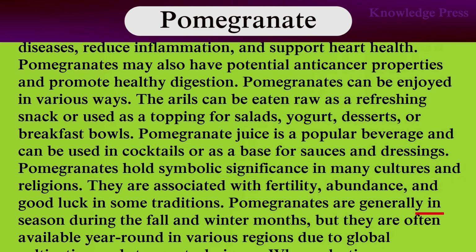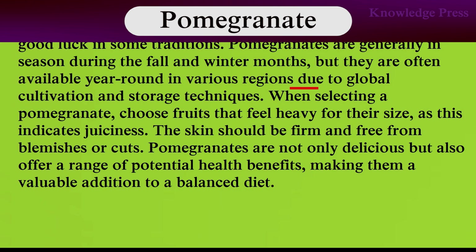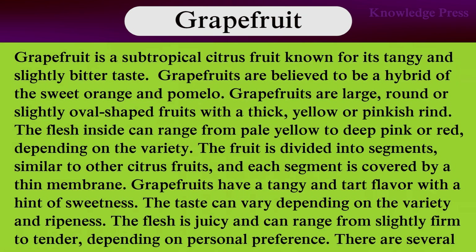Pomegranates are generally in season during the fall and winter months, but they are often available year-round in various regions due to global cultivation. When selecting pomegranates, choose fruit that feels heavy for its size, as this indicates juiciness. The skin should be firm and free from blemishes or cuts. Pomegranates are not only delicious but also offer a range of potential health benefits, making them a valuable addition to a balanced diet.